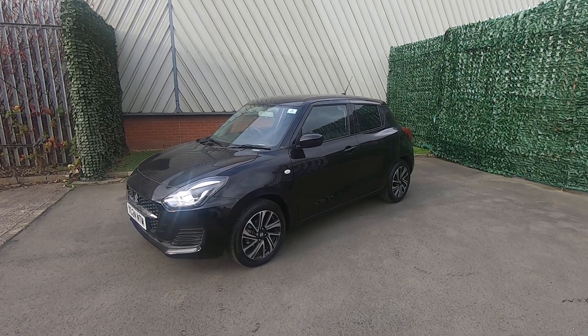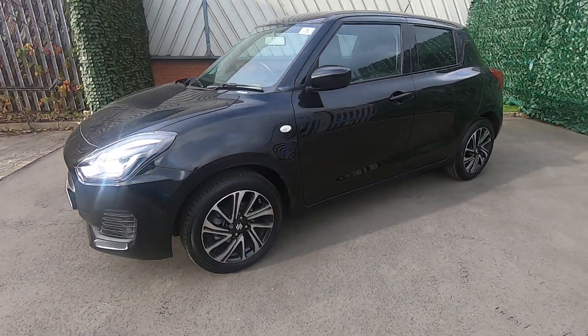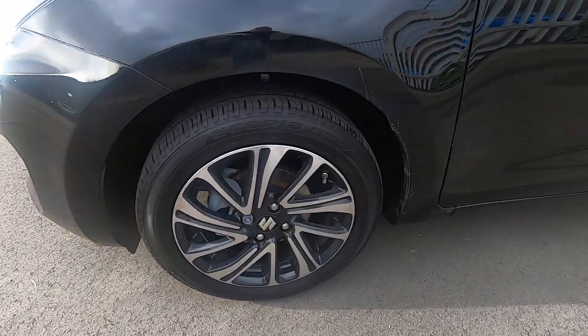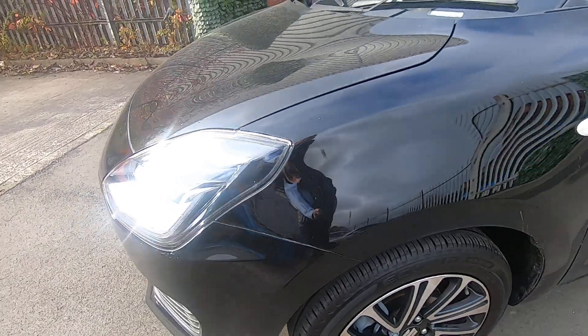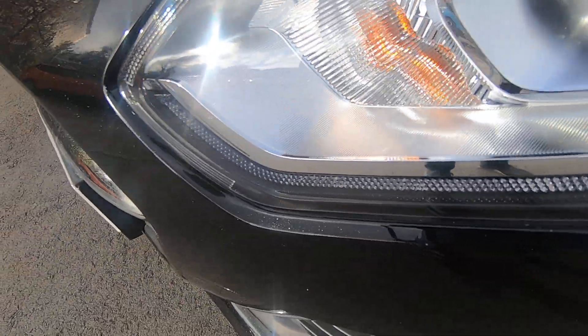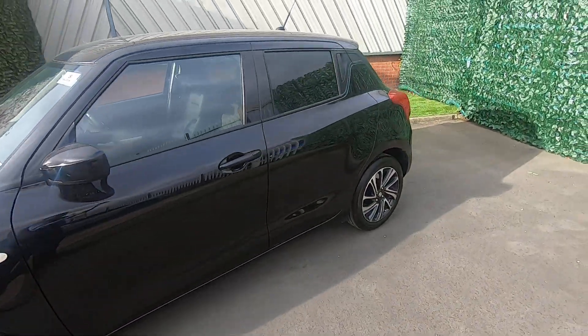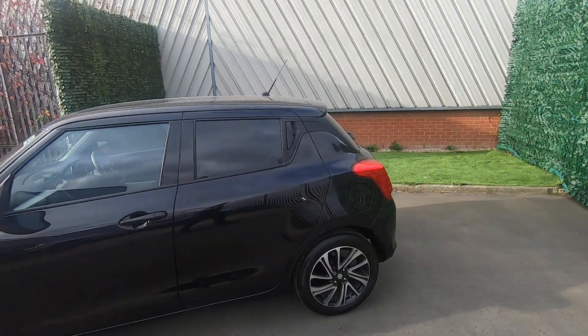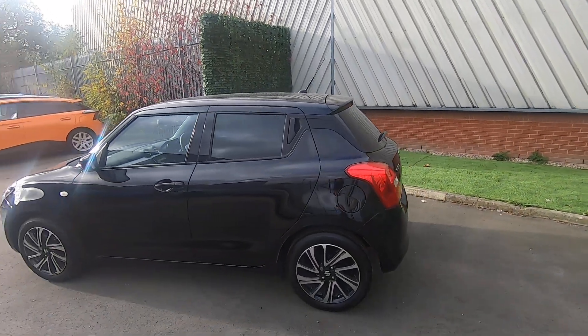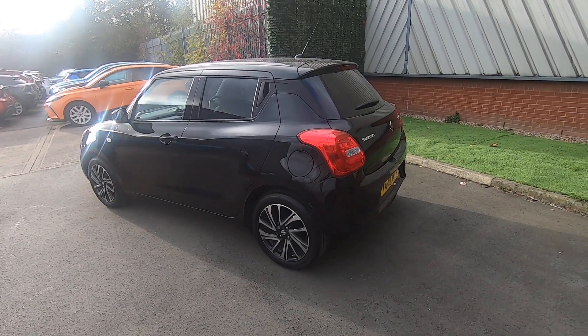Finished in the cosmic black metallic paint, it looks very smart, also with the 16-inch polished alloys. These very distinctive LED daytime running lights run around the outside of that headlight cluster, and it also features rear privacy glass — so the glass at the rear of the car is darker, which is really handy if you're storing things in the vehicle.